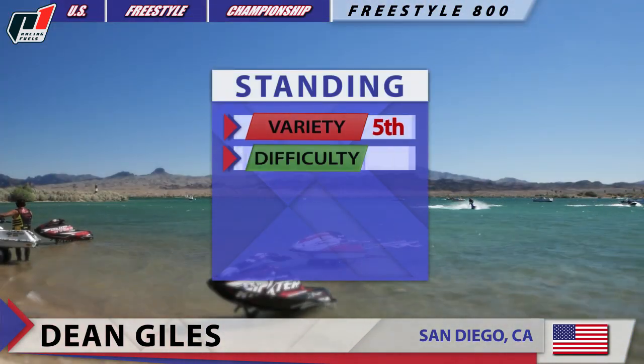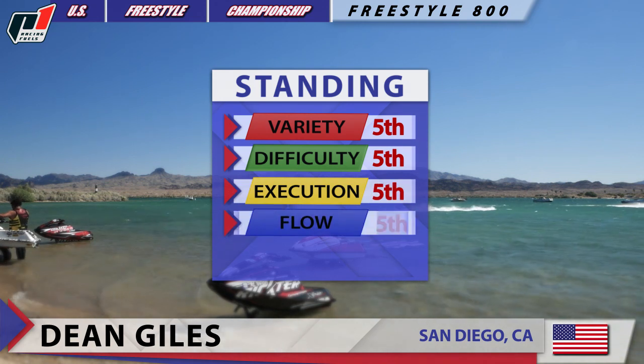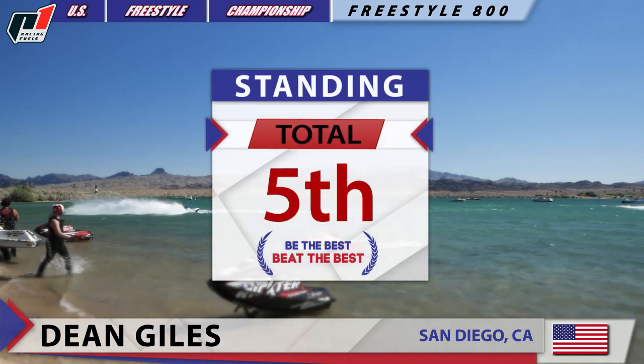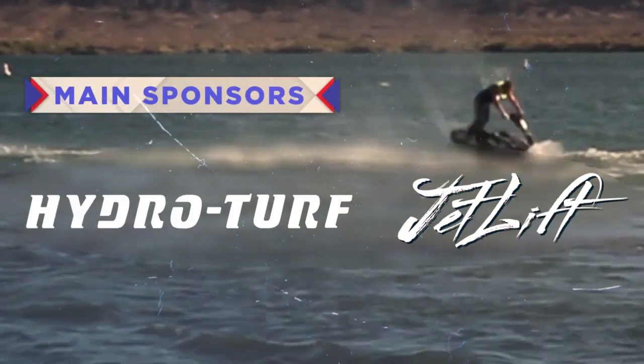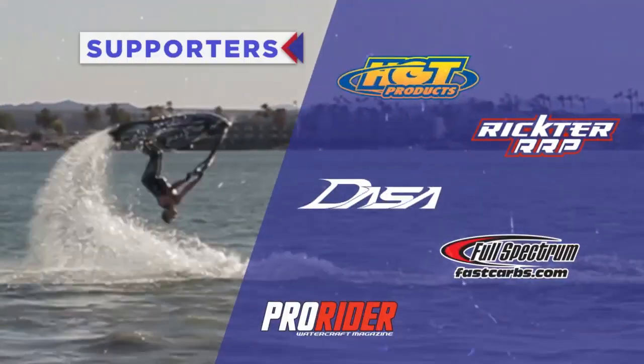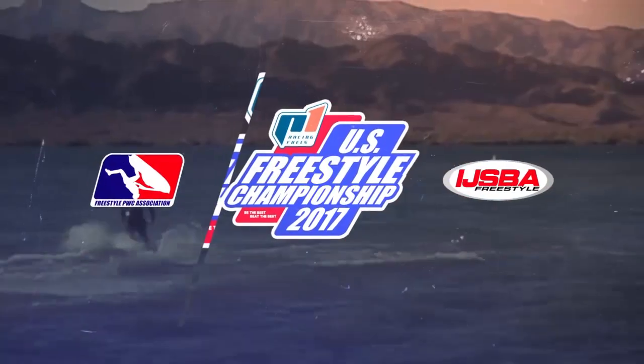These are the standings for variety, difficulty, execution, flow, and number of tricks — and of course total standing for Dean Giles competing in Freestyle 800 class at 2017 P1 Racing Fuels US Freestyle Championship in Lake Havasu City, Arizona.